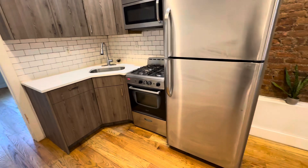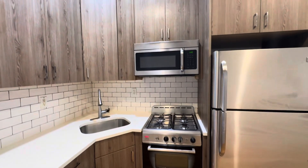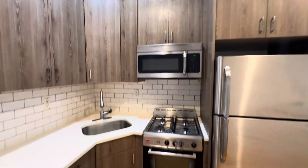This is the kitchen. Full-size fridge, gas stove, microwave, and decent cabinet space.